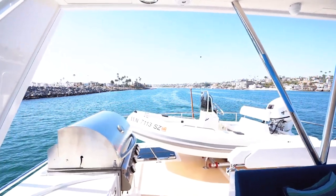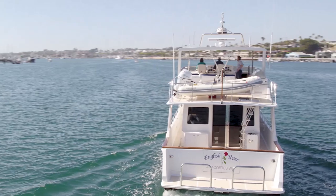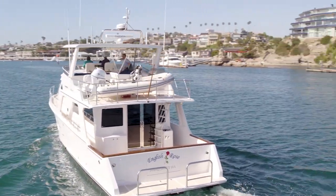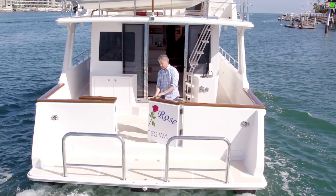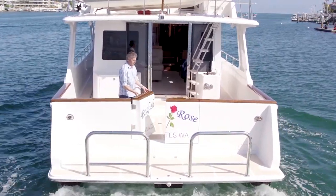The flybridge and boat deck is just an excellent design with pilot and co-pilot chairs, a large settee, and a large boat deck for a comfortable tender. Thanks for coming aboard this beautiful boat, and we hope you enjoyed it.